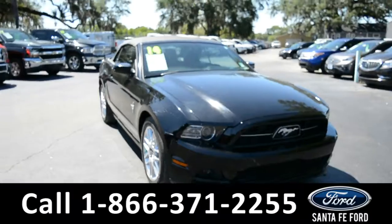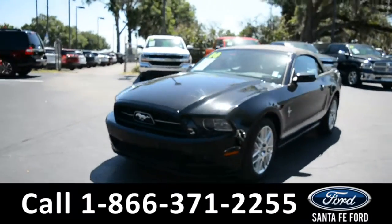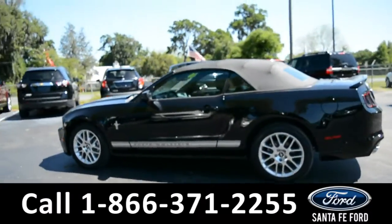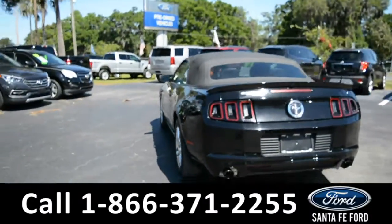This 2014 Ford Mustang has fog lights, solar tinted windows, alloy wheels, a remote keyless entry, a remote trunk release, and a rear spoiler.